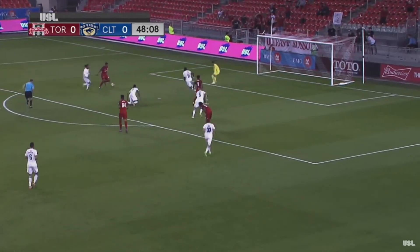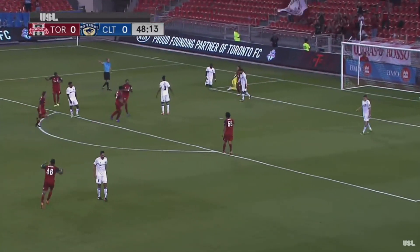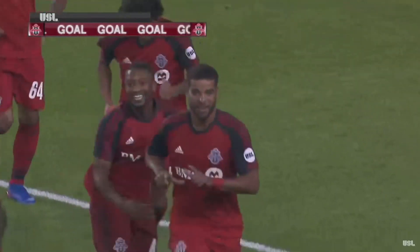Here's Endo, Hamilton, and it's in! Jordan Hamilton at last breaks through and Toronto is on top.